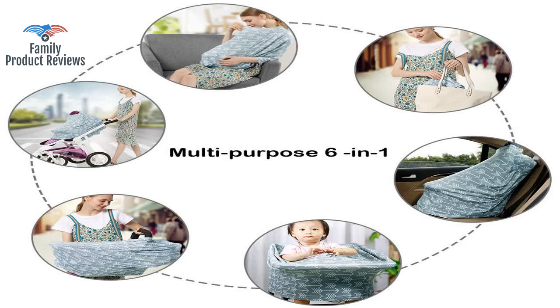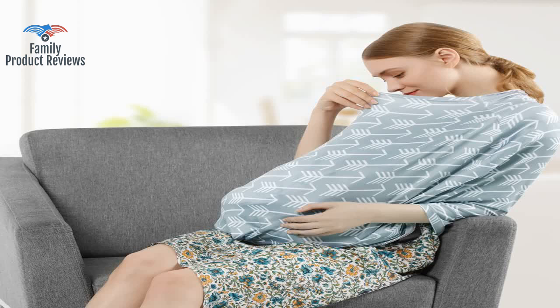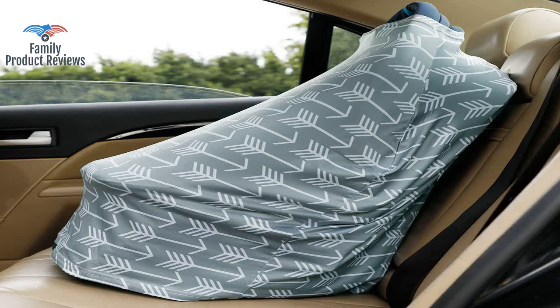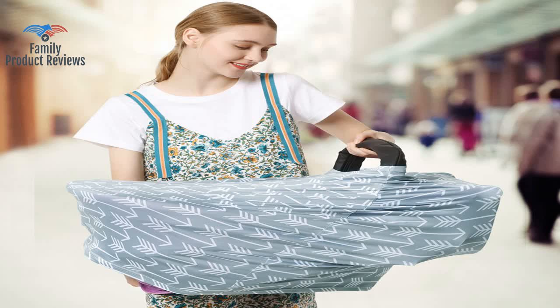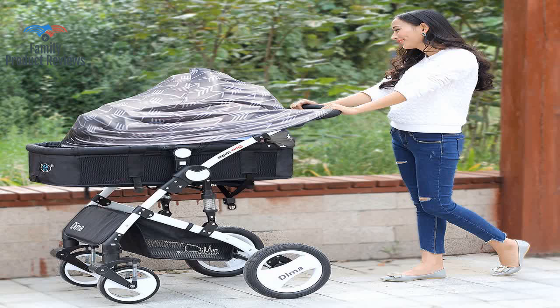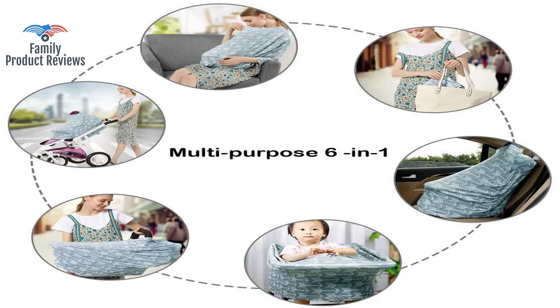Love this product. It blocks the sun and any cold wind when the baby is in the car seat. Exactly as described, very cute pattern, light enough to block the sun, heavy enough to block rain going from your vehicle parking lot to indoors, and stretchy enough to cover shopping cart seats as shown too.